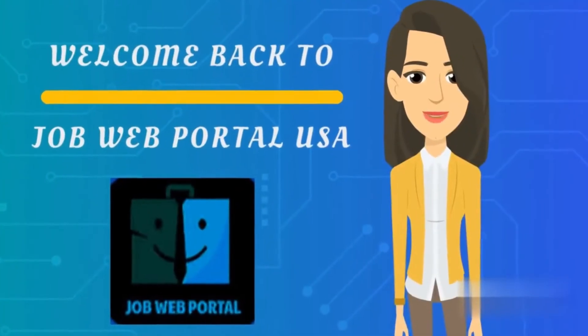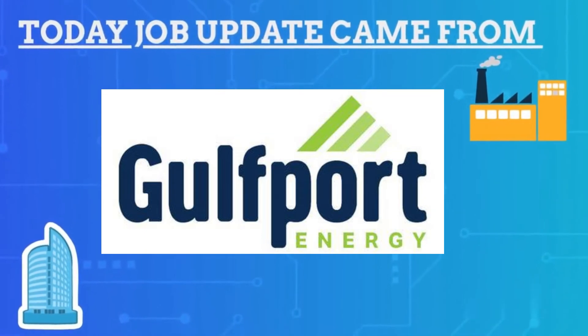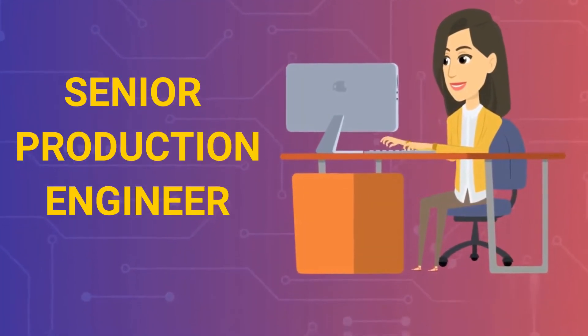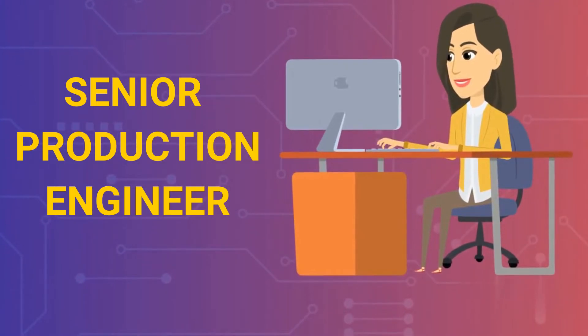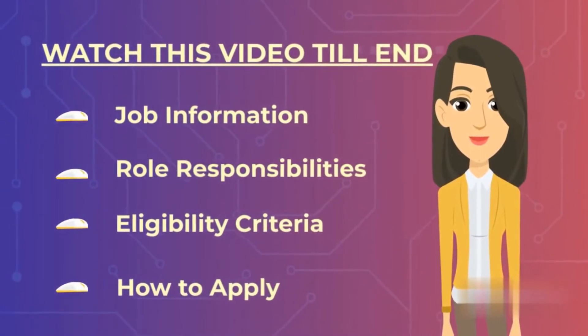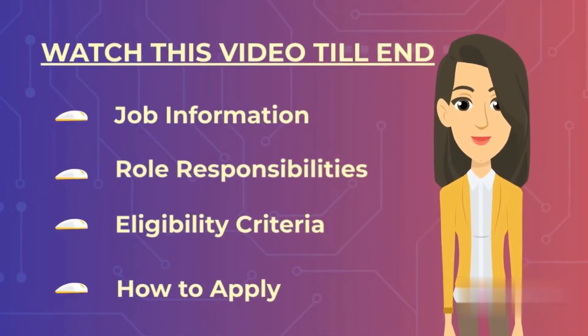Hey everyone, welcome back to Job Web Portal. Today a job update came from a Gulf company — they are recruiting for the post of Senior Production Engineer in Oklahoma City, United States. Watch this video; I will tell you the entire job information, the job responsibilities, and how you can apply for this job.